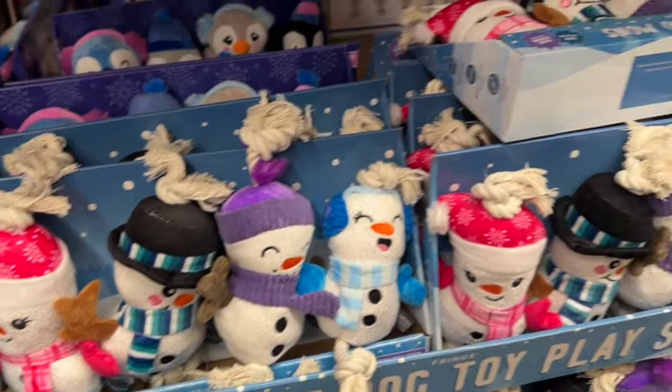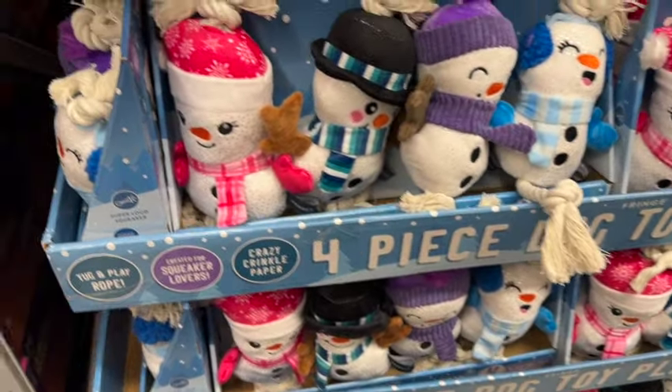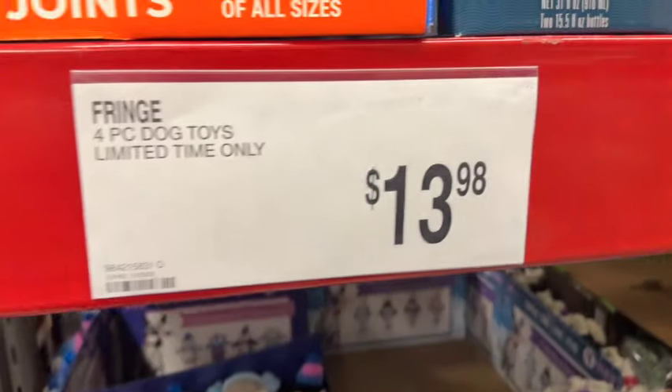Fringe Four-Piece Dog Toys. This is Tug and Play Rope, created for Squeaker Lovers, Crazy Crinkle Paper. These are limited time only. $13.98.